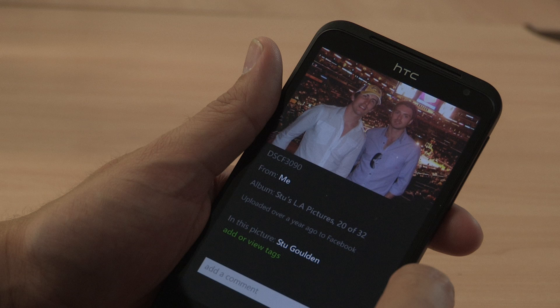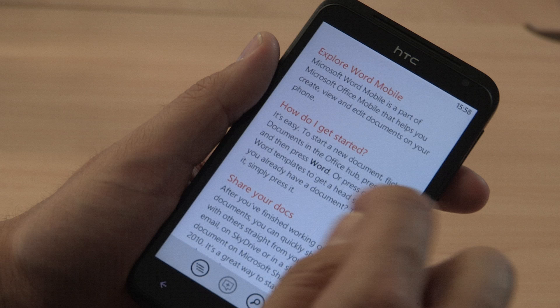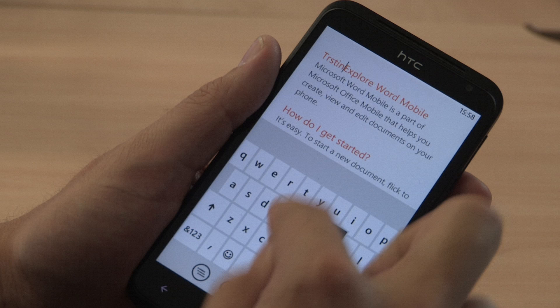Here's something all you business users are going to really love. Microsoft give a free copy of Microsoft Office with every Windows Phone. It gives basic editing functions for Microsoft Word, Microsoft Excel and Microsoft PowerPoint. You can either email your documents or upload them to the Microsoft SkyDrive.